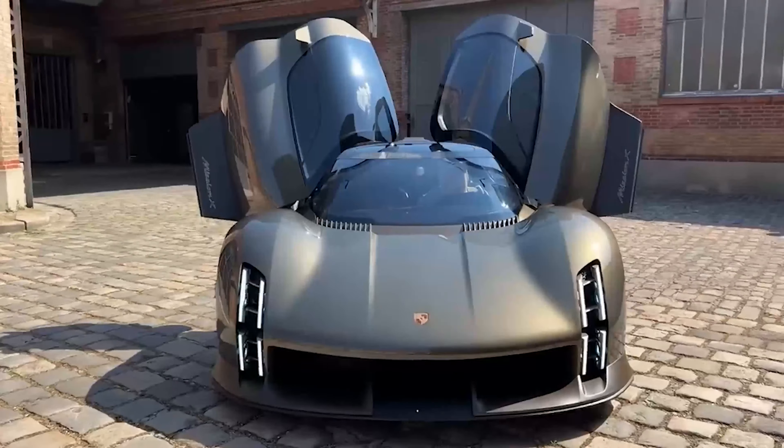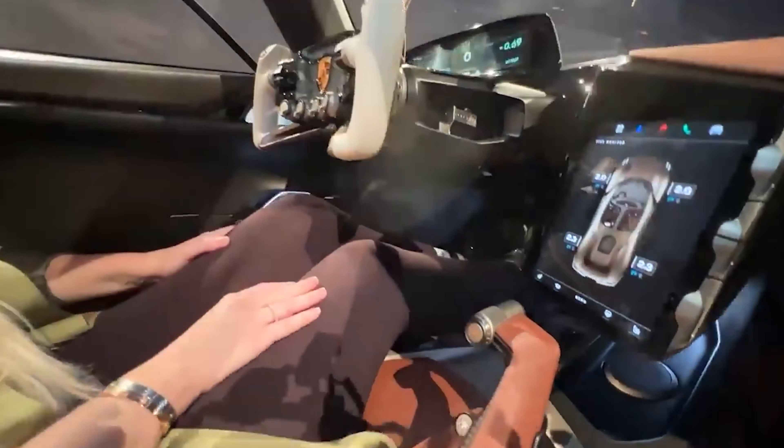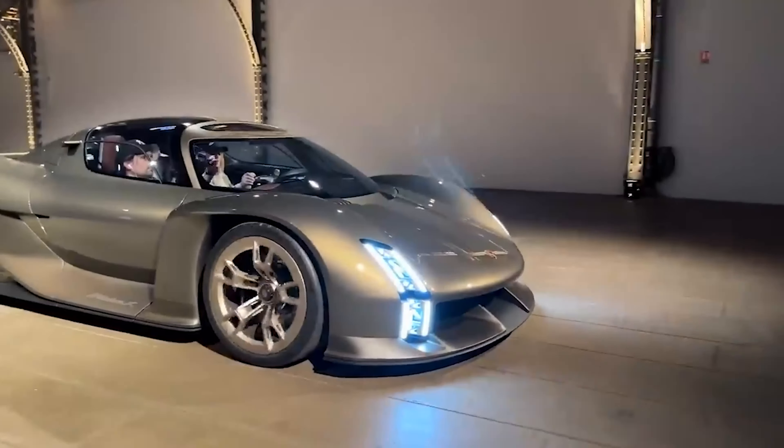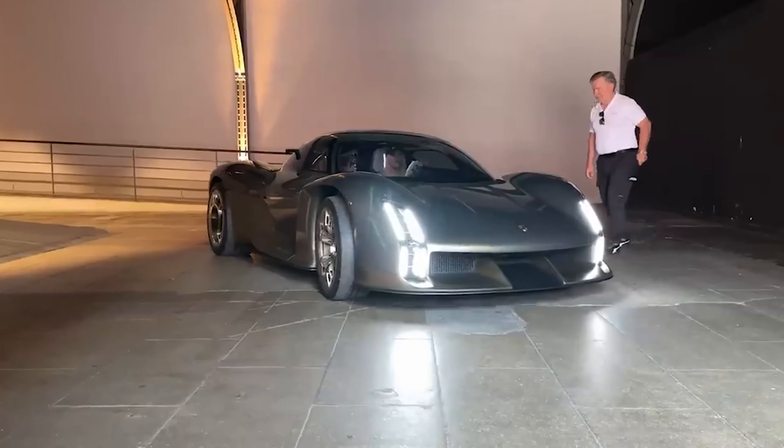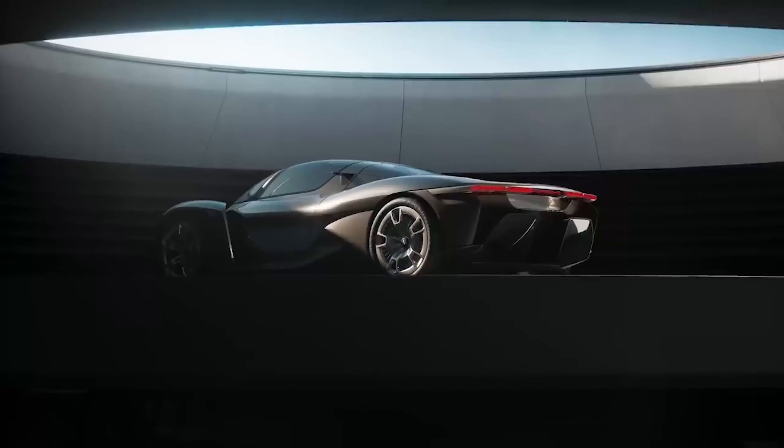Now you may be asking, what sets the Mission X apart from the rest? How about a design that redefines luxury? A sustainable electric powertrain that pushes the limits of speed, and a driving experience that puts you in the heart of the action. The Mission X is not just a car, it's a dream made reality.